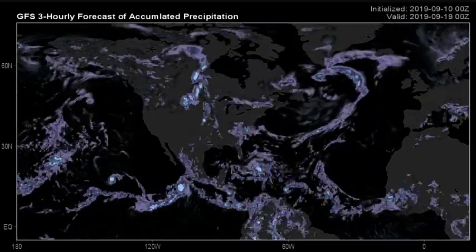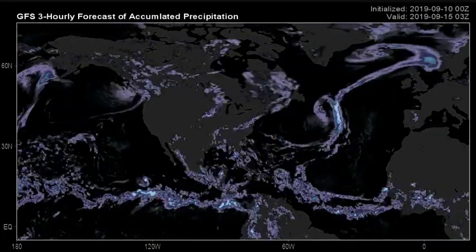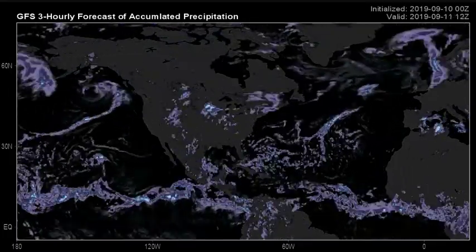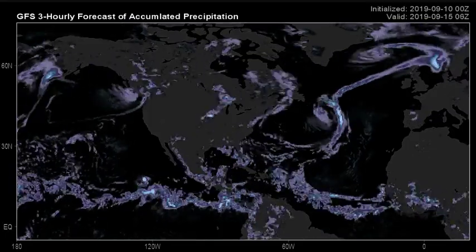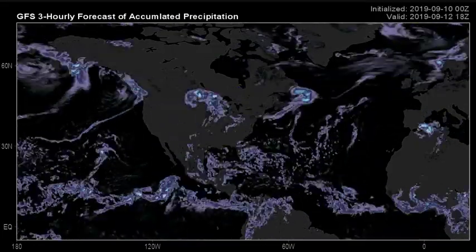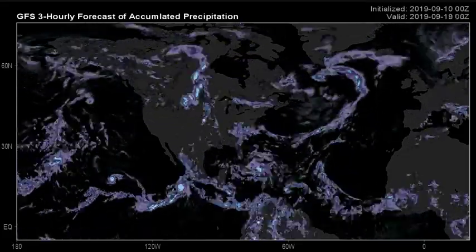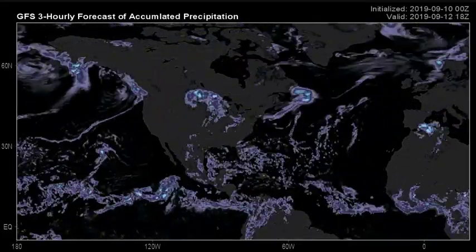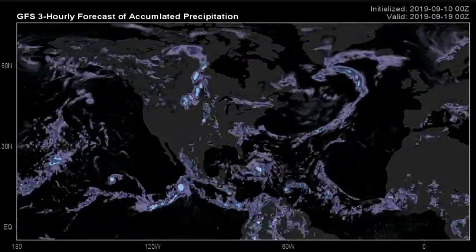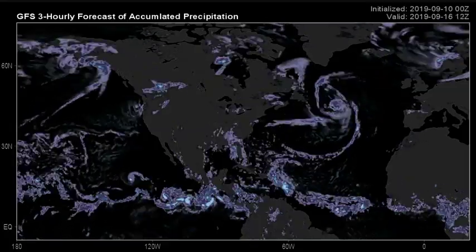Hi everyone, I'm Joel and welcome to J7409 Weather as we check out the tropical update for today, Tuesday the 10th day of September 2019. Before we get going, if you're into the weather and like to keep up on a daily basis with weather, tropical weather, watches, warnings, and news updates, please subscribe — I'd appreciate it so much. Click subscribe then click the bell.